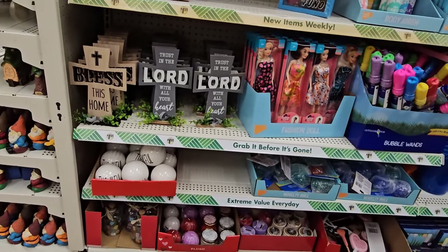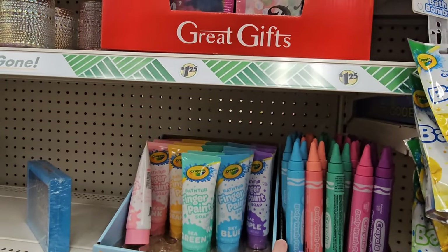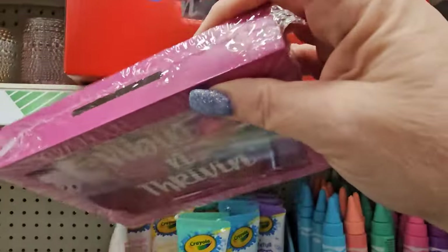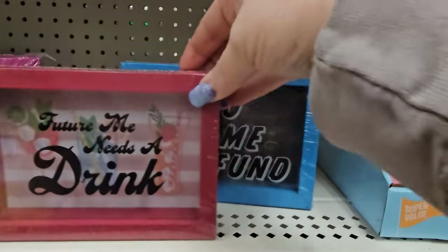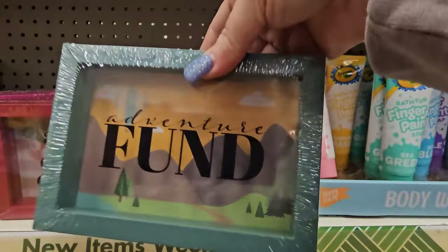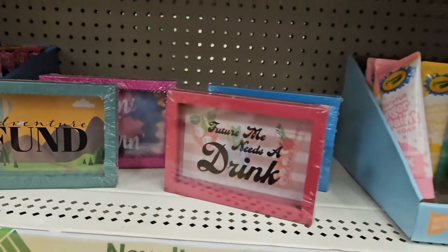They went crazy putting all of this stuff up right up front. They've got big bubble wands, Crayola crayon-looking body washes, and finger paints right next to each other. And they also put some banks — this one says Video Game Fund in blue, this says Vibin' and Thrivin', this says Future Me Needs a Drink, and this is Adventure Fund. You could put them in an Easter basket or put some money in them as a birthday gift.